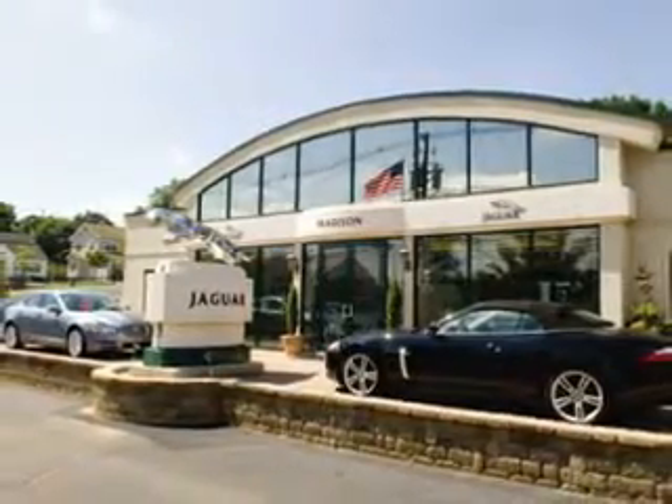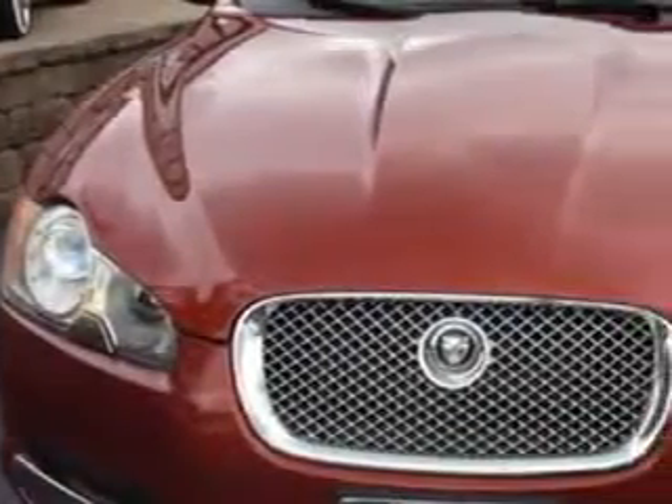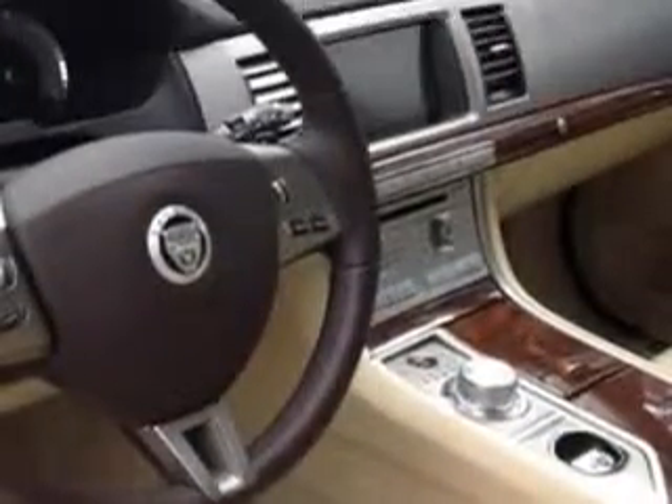Madison Jaguar is proud to offer this hand-picked pre-owned vehicle. Ready for the very best? Check out this Claret Metallic 2011 Jaguar XF Premium with an 8-cylinder engine and an automatic transmission.